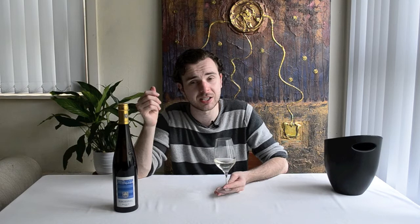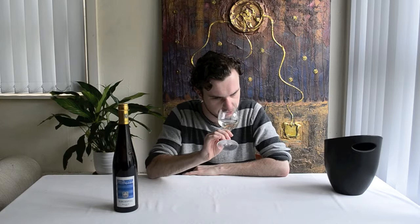Just a touch of spiciness here — it's almost like crystallized ginger, just like crystallized ginger. It's fantastic, absolutely fantastic.